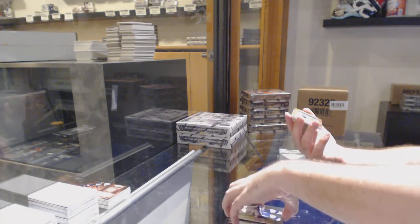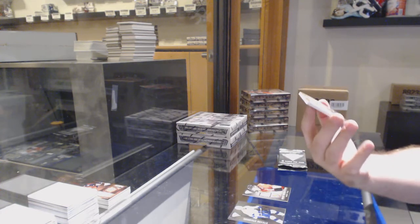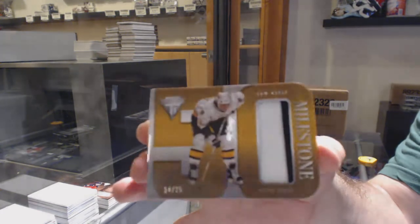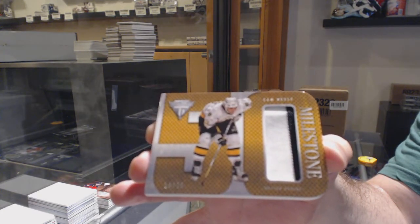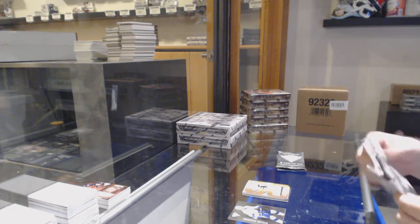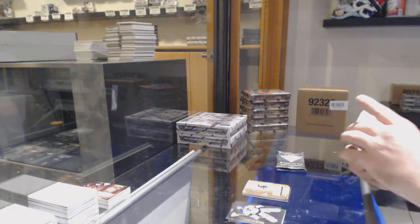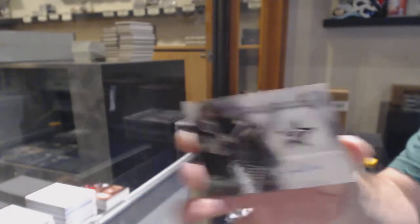For the Boston Bruins, number 25, Milestone Prime Jersey — Cam Neely. I cannot guarantee what time, but I will definitely do them before I get off tonight. For the Dallas Stars, Christopher Neelstorp — autograph.